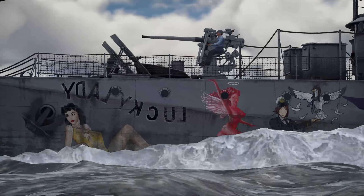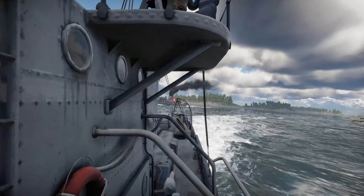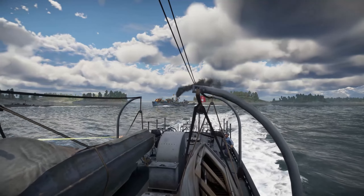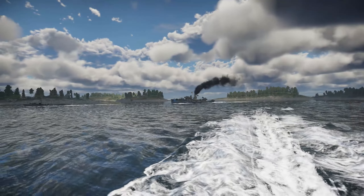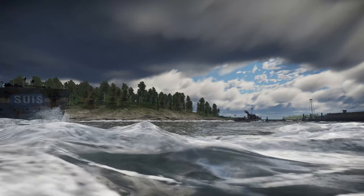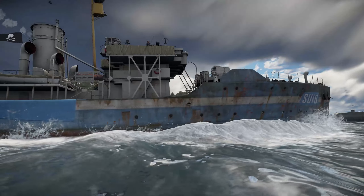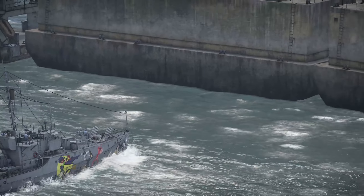They were the unsung heroes of the sea. They were small, simple and sturdy warships that fought bravely against the Nazi U-boats in the Battle of the Atlantic. They were named after flowers such as Gladiolus, Poppy and Violet, but they were not weak or timid. They were tough, agile and versatile, escorting the convoys that carried vital supplies and troops for the Allied war effort.